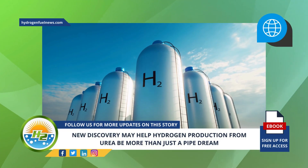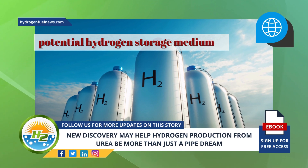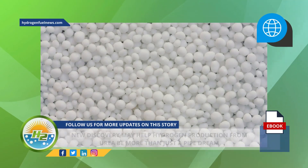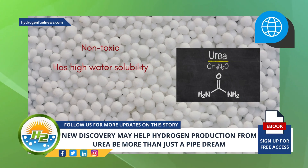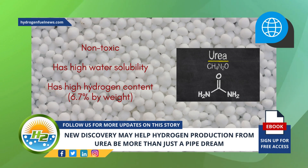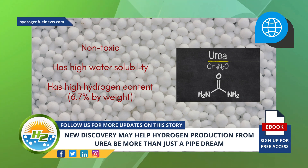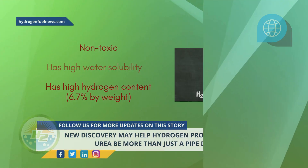However, urea's unique characteristics make it a potential hydrogen storage medium capable of offering viable on-demand hydrogen production. An example noted by the scientists is that urea is non-toxic, has high water solubility, and has high hydrogen content — 6.7% by weight. As such, urea electrolysis for H2 production has the potential to be more economical and energy efficient compared to traditional water electrolysis.